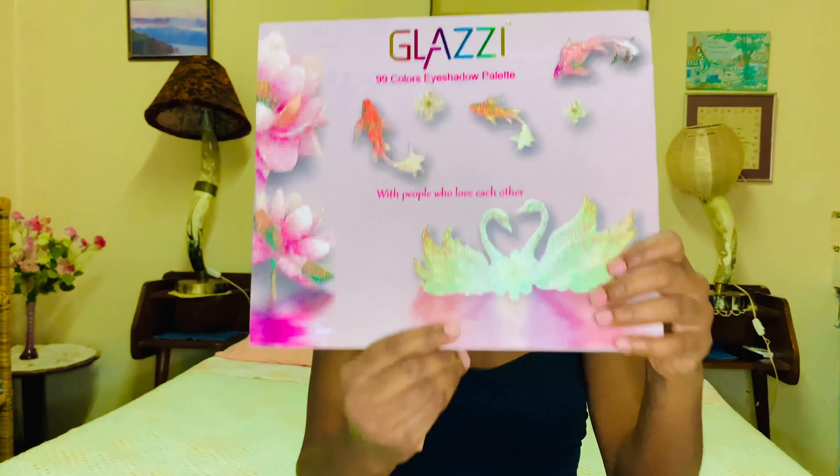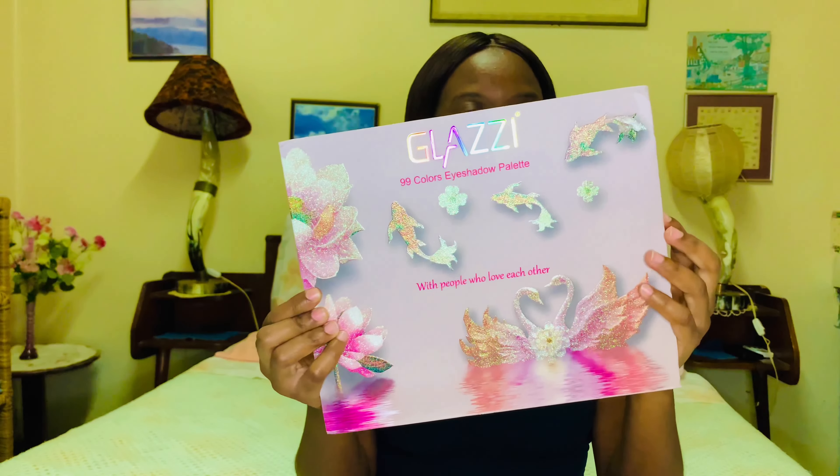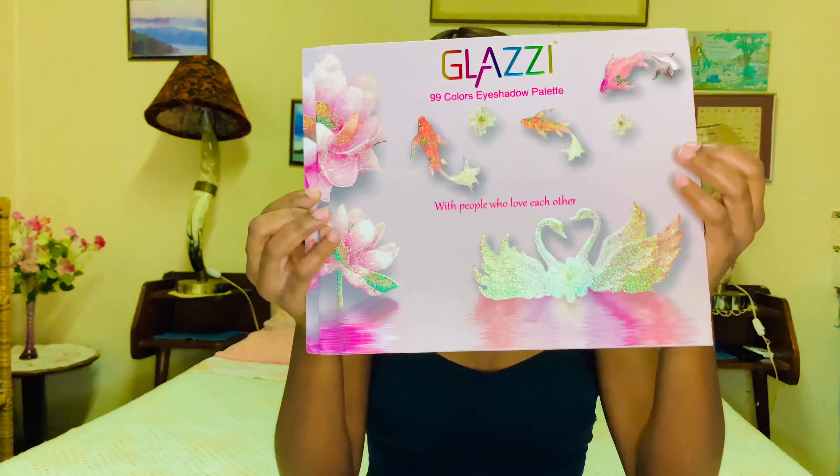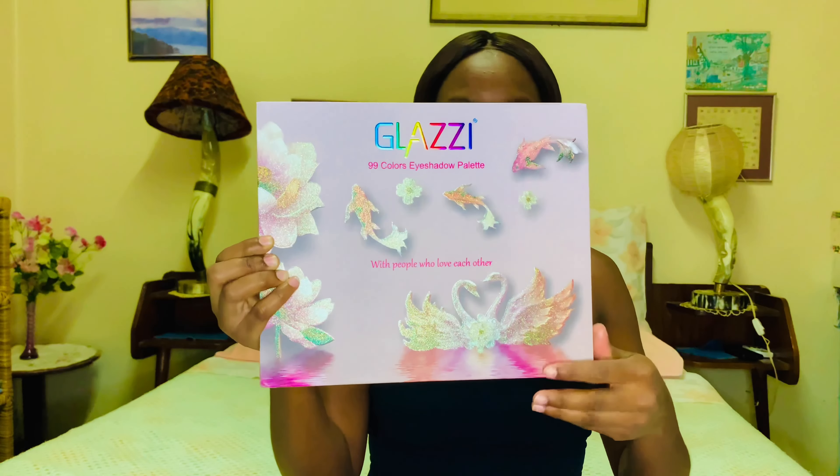So I'm just gonna be updating you guys about how that's going, and also I'm gonna be doing my makeup as I do that. So the products that I'm gonna be using are the Glazy Eyeshadow Palette — it's 99 colours. And this is how it looks like.